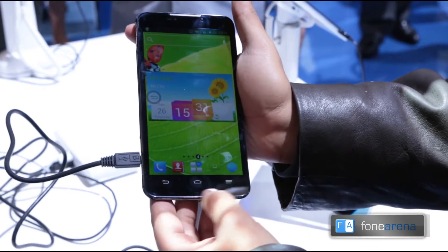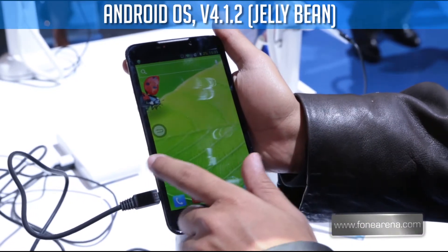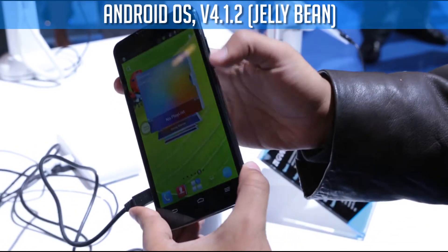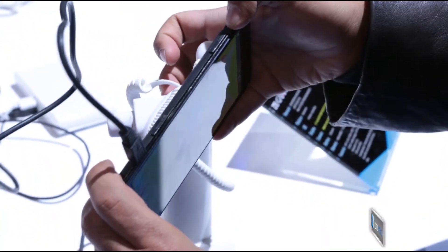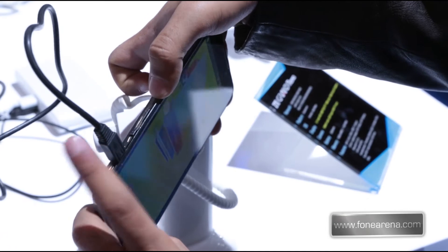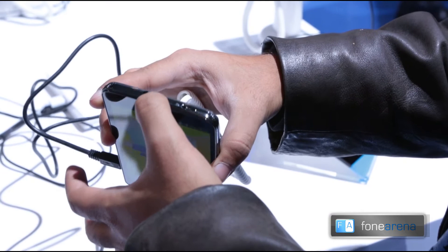It's got capacitive buttons at the bottom and it is running Android 4.1.2, that is Android Jellybean. On the right side you can spot the volume rocker, while the left sports the SIM card slot and the micro SD slot. The top of the phone has the power key and the 3.5mm jack.